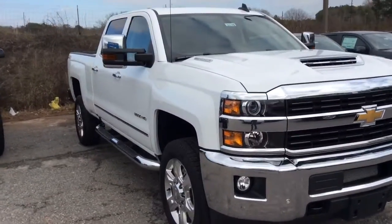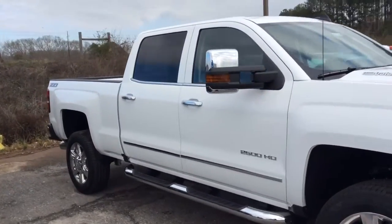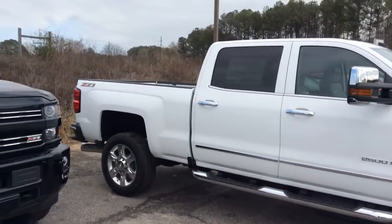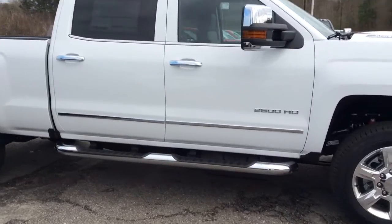Hey Mr. Wheeler, this is Dawn Wolf at Jimmy Britt Chevrolet and this is that 2017 Chevrolet 2500 HD that you inquired about. I just want to show you a little bit more about the vehicle.